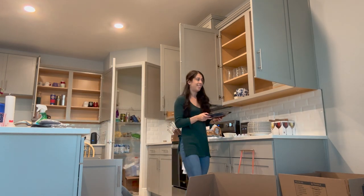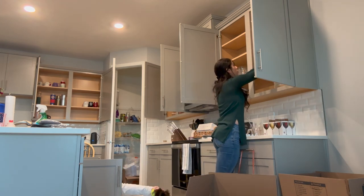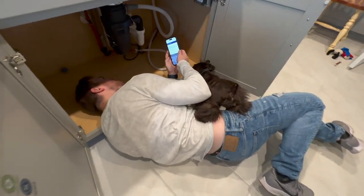Best Buy ended up back ordering our fridge and washer and dryer, so we were eating out a lot.